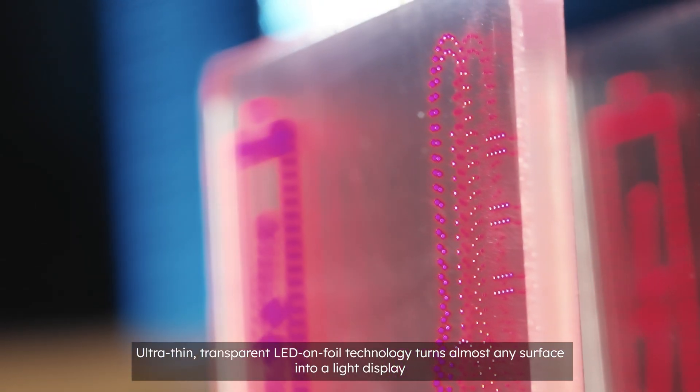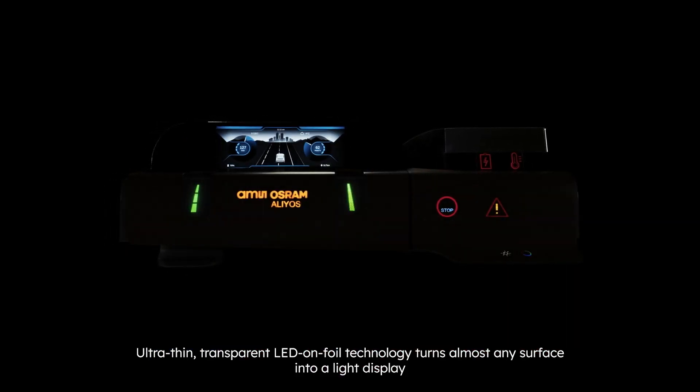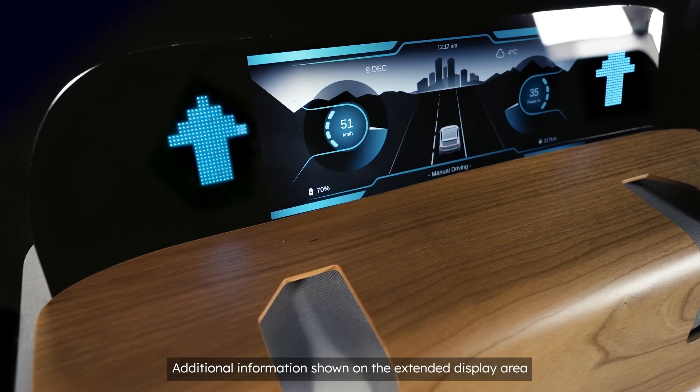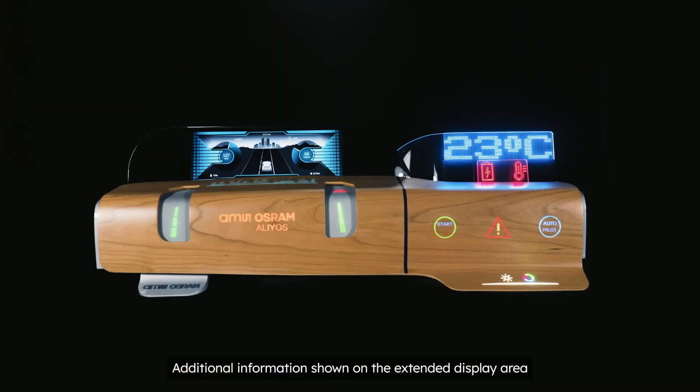Thanks to the ultra-thin and transparent LED on foil construction, almost any surface material can become a carrier medium for light information. The primary display area can be extended on the surface material to include additional information.